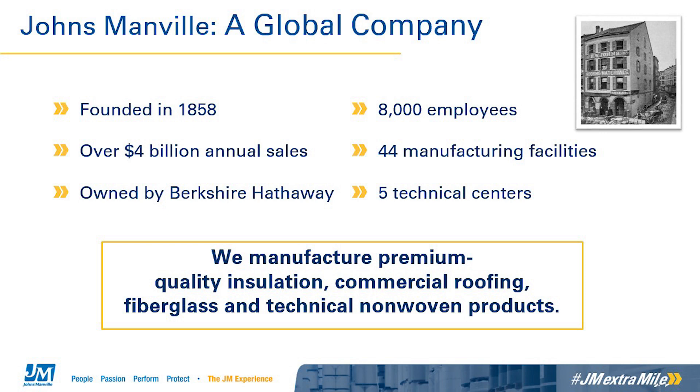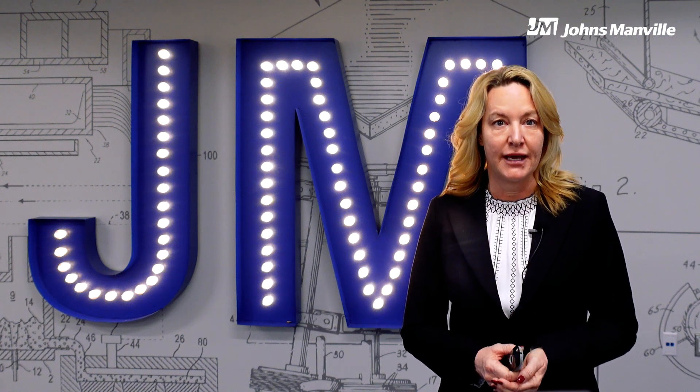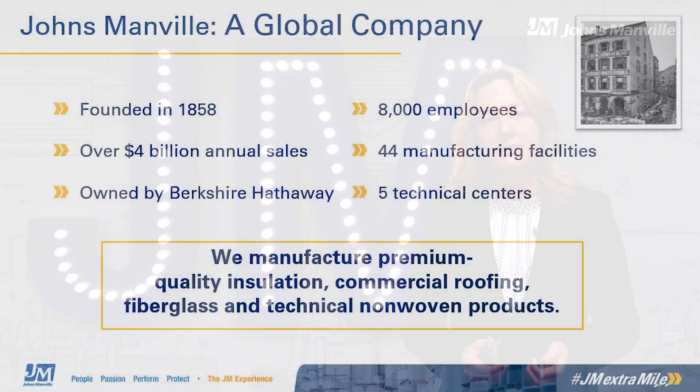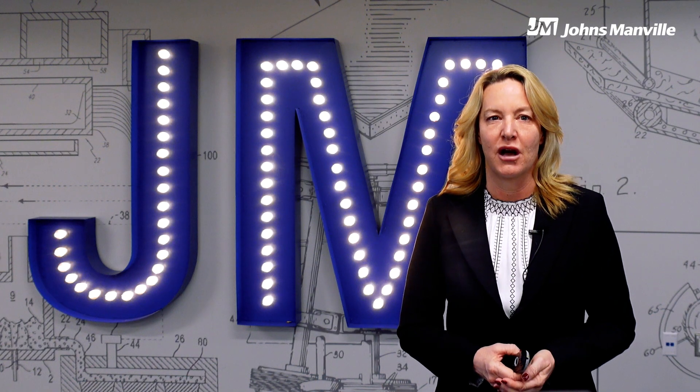Johns Manville is a leading manufacturer and marketer of premium quality insulation and commercial roofing, along with glass fibers and non-wovens for commercial, industrial, and residential applications. Our business dates back to 1858 and we have been a part of Berkshire Hathaway since 2001. Today we have over four billion dollars in annual sales and 8,000 employees located throughout the U.S. and Europe. Our world headquarters is located in beautiful Denver, Colorado. We have a technical center featuring our research and development group in Littleton, Colorado.